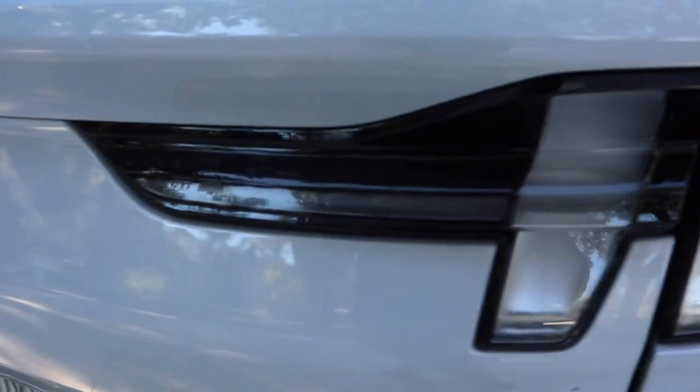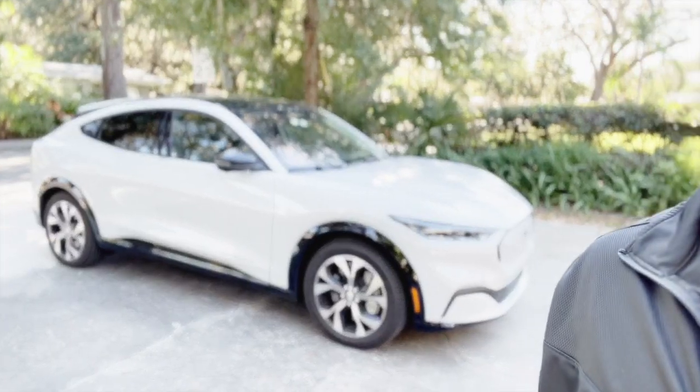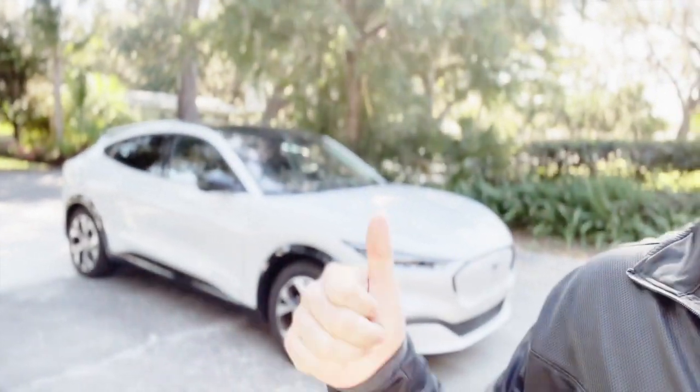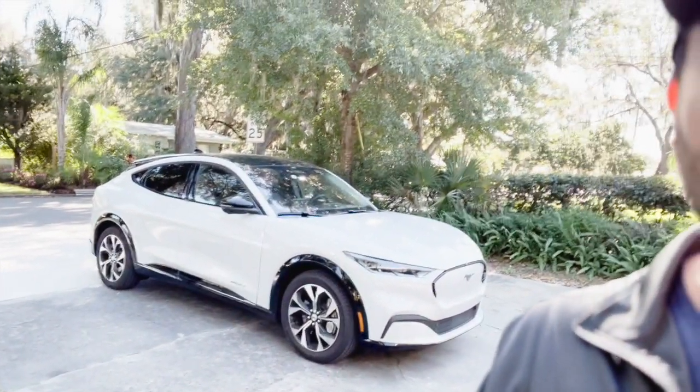We've had this car about a month, month and a half now. When we were getting it we were cross-shopping it between this and the Tesla — really that was the only competition we were looking at. There was the Volkswagen and the Honda and that kind of stuff, but we weren't really interested in those. So it was between this and basically the Model 3, because the Model Y was a little bit over what we wanted to spend. We actually drove a Model 3 the same day we drove the Mach-E, and then we went to Tesla to make sure that we liked the Mach-E better.